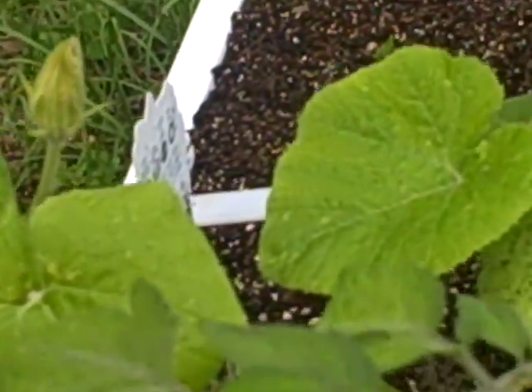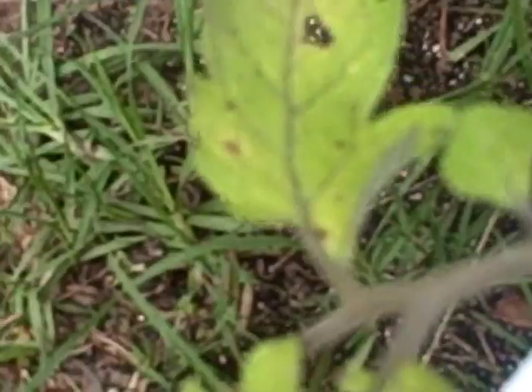And it looks like the same thing is over here on the oregano. It looks pretty healthy to me. And then over here on the tomato plants, the leaves down here are getting eaten up terribly. I don't know what that is.